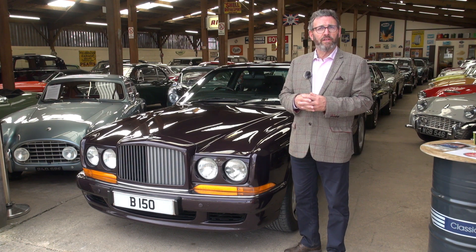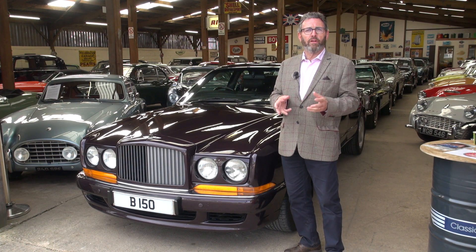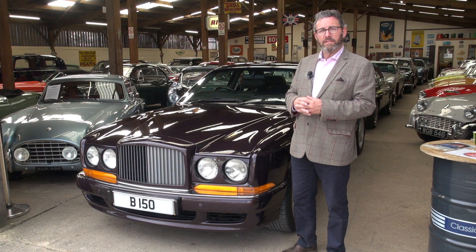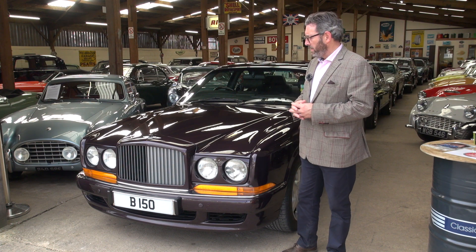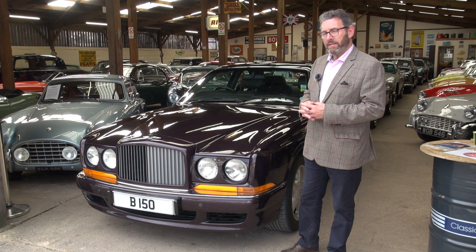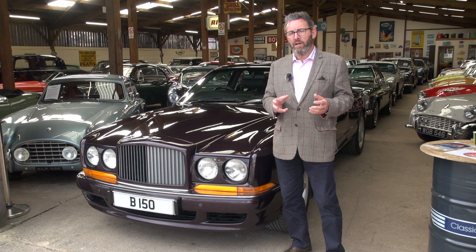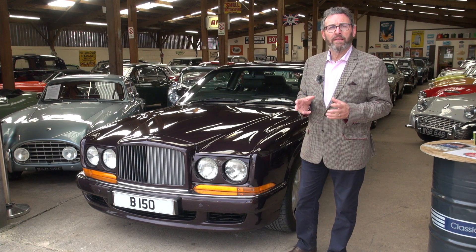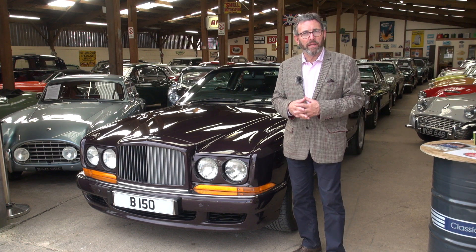It was with its first owner for two years, its second for another four years, and then one of our long-term customers bought this car and has kept it since 2006. He is a man who has a wonderful collection of cars, all of which fall into the same category — essentially the best examples of their kind that money could buy.